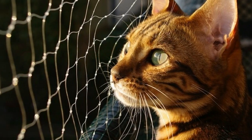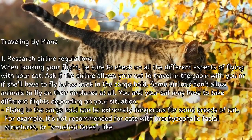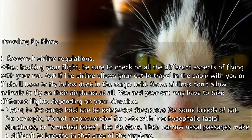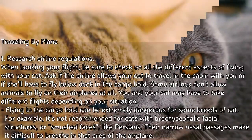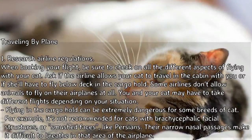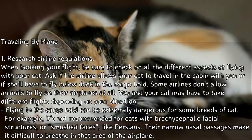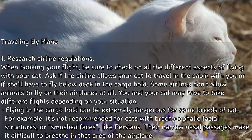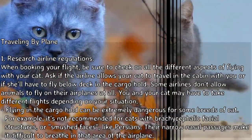When booking your flight, research airline regulations and check all aspects of flying with your cat. Ask if the airline allows your cat to travel in the cabin with you, or if she'll have to fly below deck in the cargo hold. Some airlines don't allow animals at all, so you and your cat may have to take different flights. Flying in the cargo hold can be extremely dangerous for some breeds, such as cats with brachycephalic facial structures — like Persians — whose smushed faces and narrow nasal passages make breathing difficult in that area.